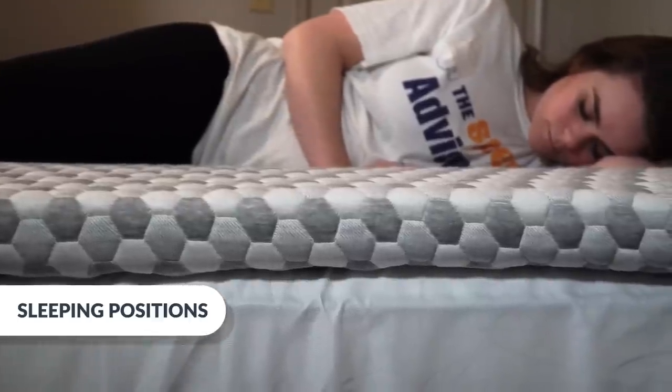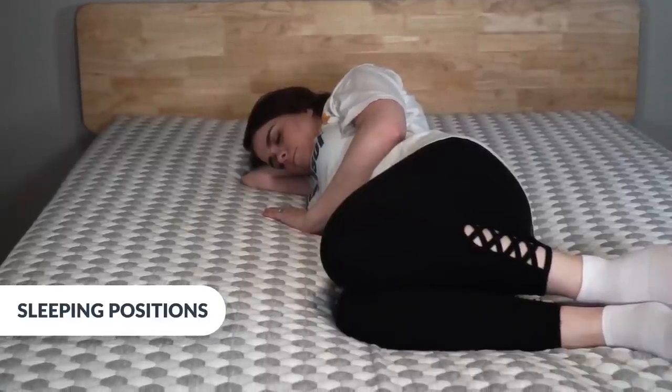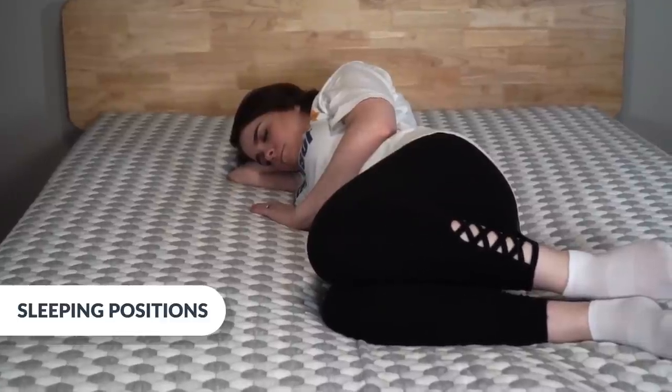Lying on my side, I'm thinking side sleepers will love this. My curves are well supported and I don't feel any pressure, which can sometimes make this position uncomfortable for curvier folks.